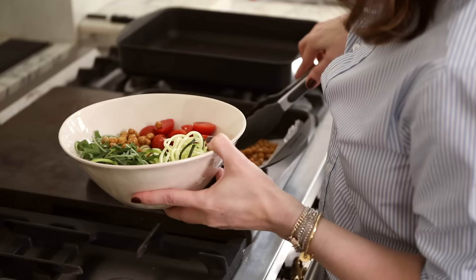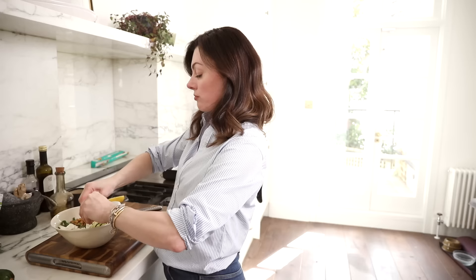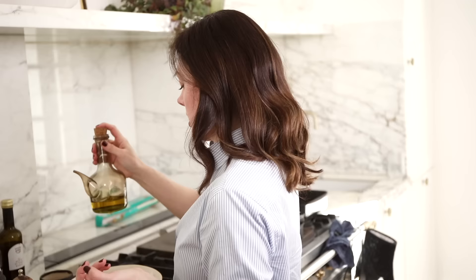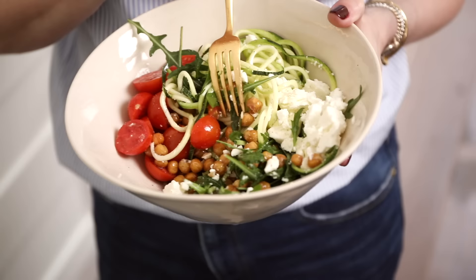Chickpeas next. Now for some feta — I just crumble that over the rocket and the courgette. Then a little seasoning: some Maldon salt, not too much because the feta is salty and I've salted the chickpeas. A good grind of black pepper. Then some extra virgin olive oil, which is rich in vitamin E. And then a good squeeze of lemon — I just catch the seeds in my hand. So that's it: really simple, quick to prepare, but bursting with flavour and full of skin-loving nutrition. Absolutely delicious.